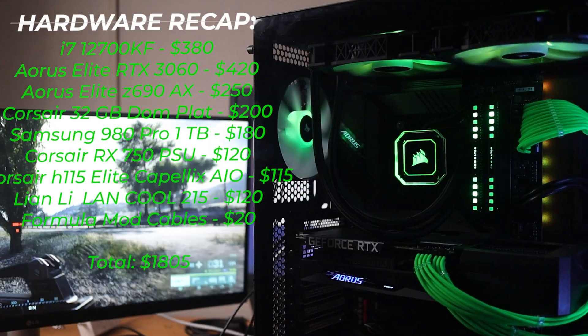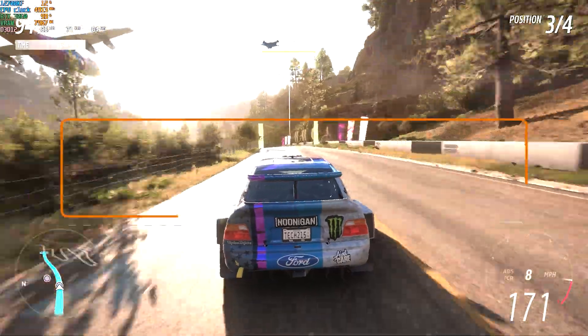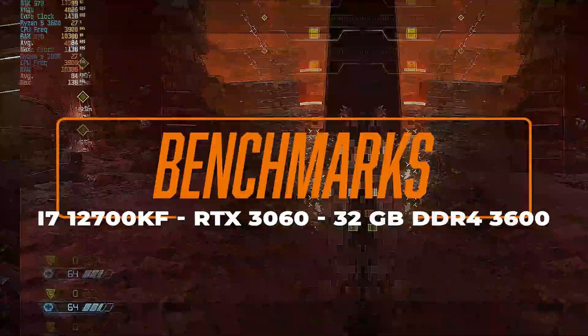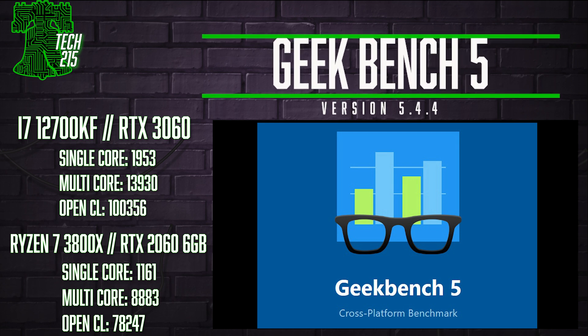Now it's time to run some benchmarks. First up, Geekbench 5: the 12700KF scored 1953 in single core — 68% faster than the 3800X — and in multi-core it scored a blistering 13,920, which is 57% faster than the Ryzen 7's 8,883. The RTX 3060 12 GB is also 28% faster than the RTX 2060 6 GB, a trend that continues throughout the rest of this video.